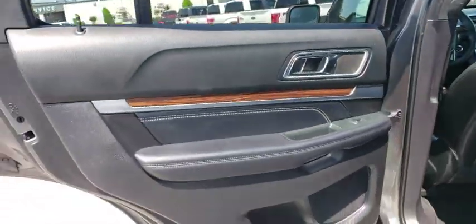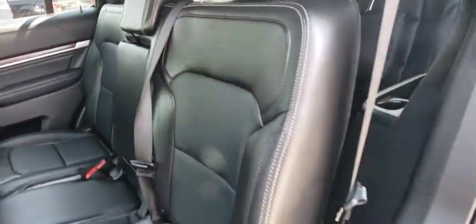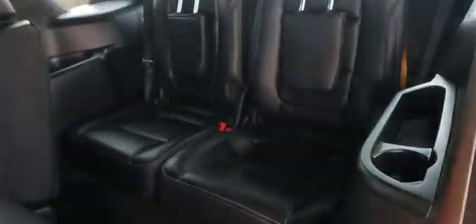Power passenger seat, Bluetooth, leather-wrapped steering wheel, power steering, adjustable steering wheel, four-wheel drive, keyless start, aluminum wheels, cruise control, four-wheel disc brakes.